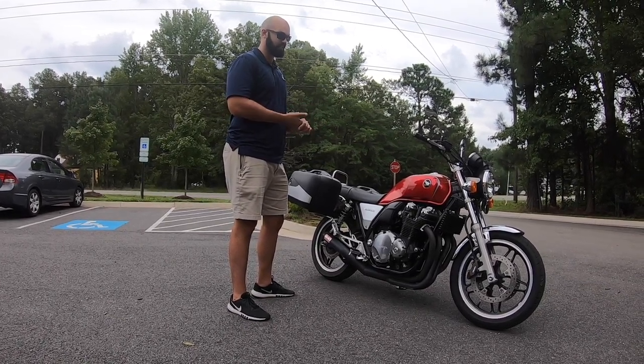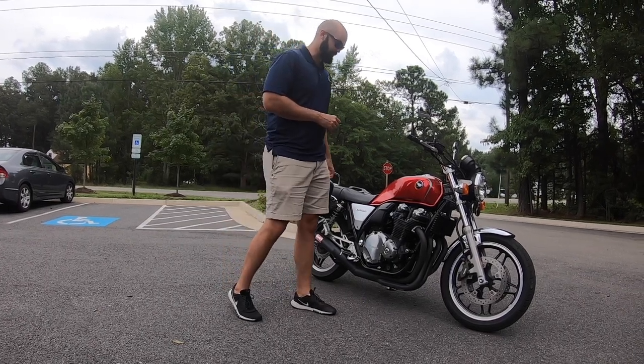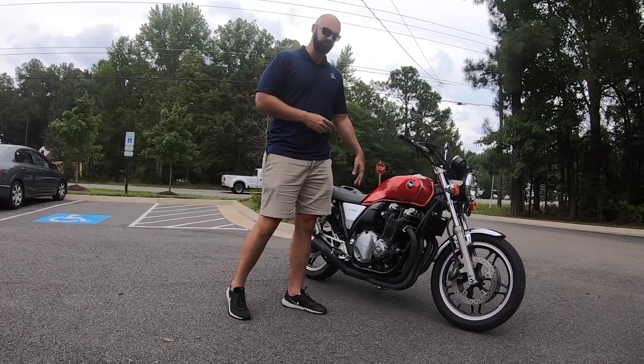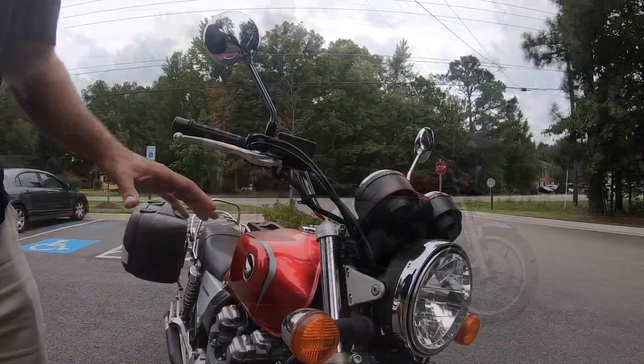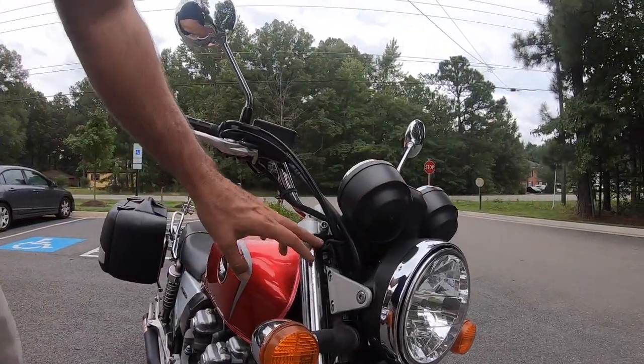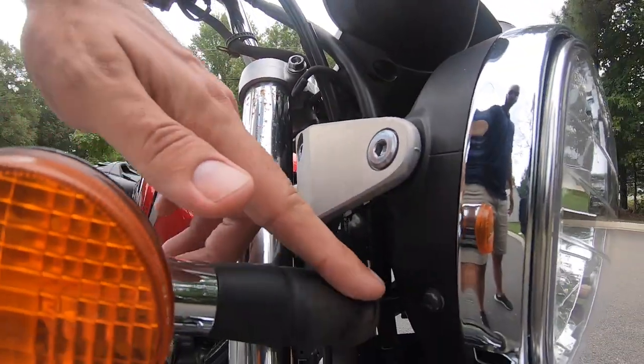Awesome bike with the CB throwback kind of a shout out to the CB line styling. Along with the retro styling you get some of the benefits of today's technology. We'll do a quick walk around, starting with the front forks — you can see there's a little bit of pitting in the chrome here and some discoloration on the rubber.